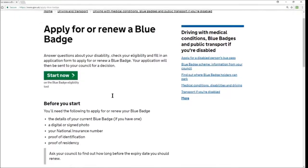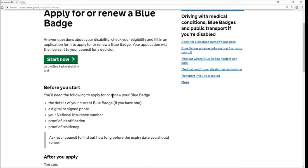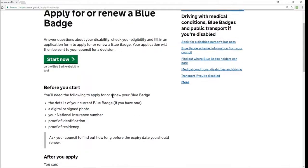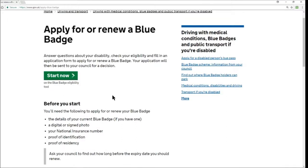Before you start, I'd highly recommend reading the information and making sure you've got all the documentation that you require at hand before you begin, to make things a lot more simple. The website to go to — and the only website you should be going to to apply for a blue badge — is www.gov.uk/apply-blue-badge, or you can just Google 'blue badge' and go to the government website.